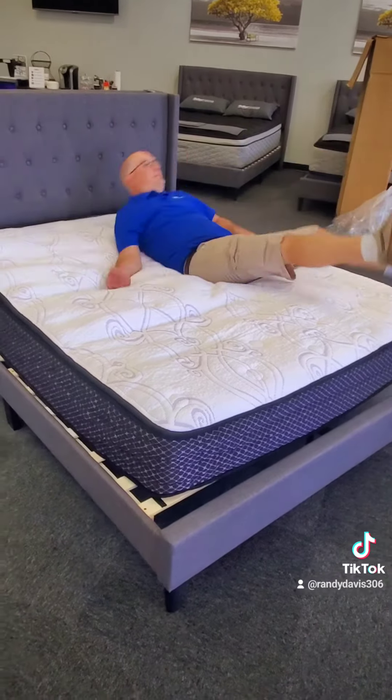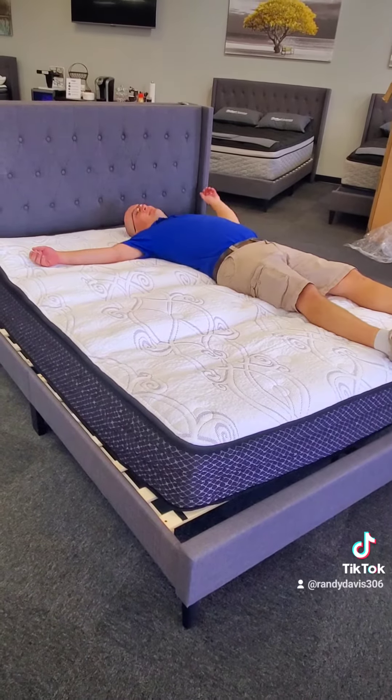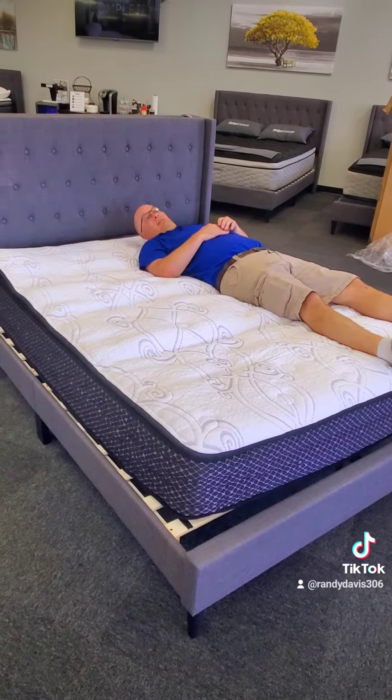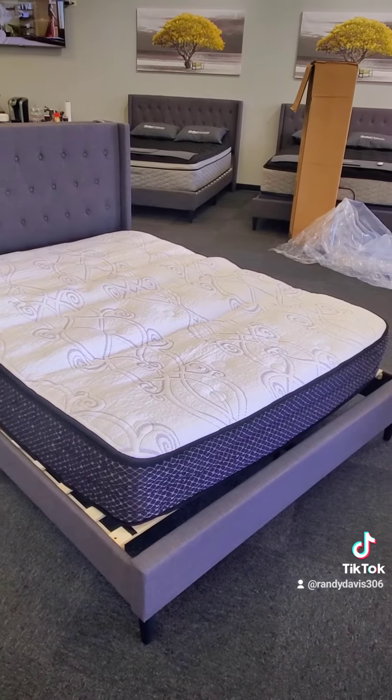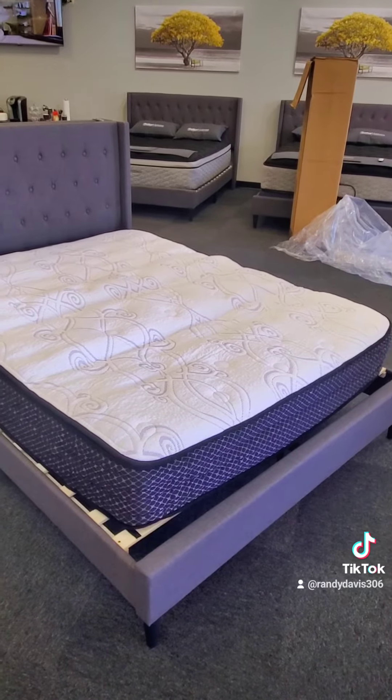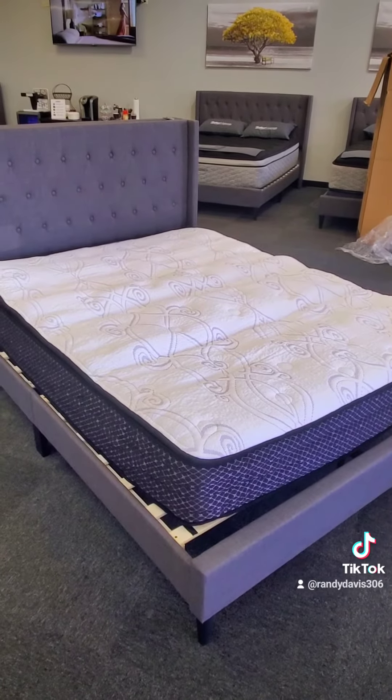So overall, guys, very easy to get in. Not too heavy. It can be drop shipped right to your home, or we can deliver it to you as well. This is Randy and Drew from The Better Mattress — have a great day, thank you.